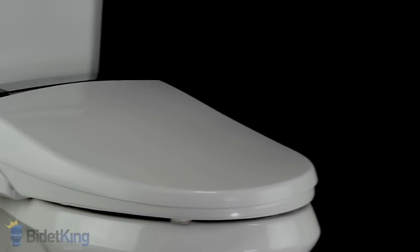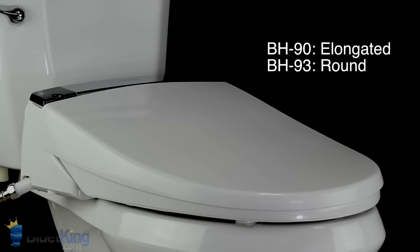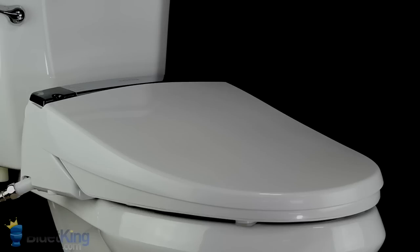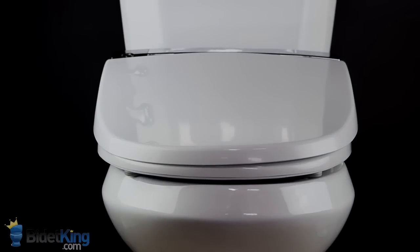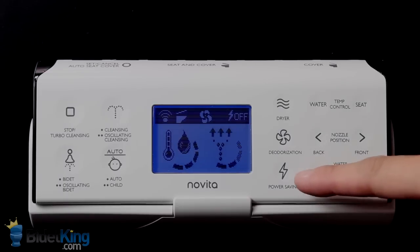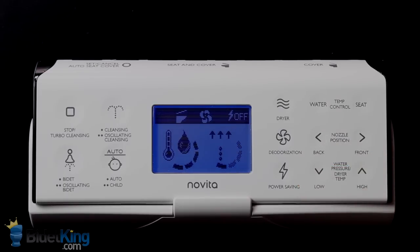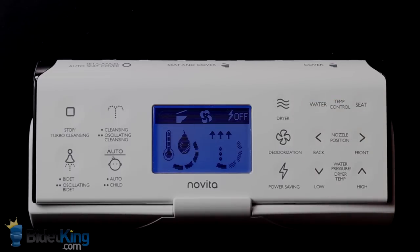The Novita BH90 and 93 from BidetKing.com is the latest luxury bidet toilet seat from Korea. The build quality of this unit is fantastic and it offers unique luxury features typically reserved for bidet seats that cost well over a thousand dollars. It has a distinctive stainless steel inlay across the top, an advanced water heating system, a dual LED nightlight, automatic opening and closing seat and lid, and much more. The Novita Bidet is simply one of the best bidet seats money can buy.